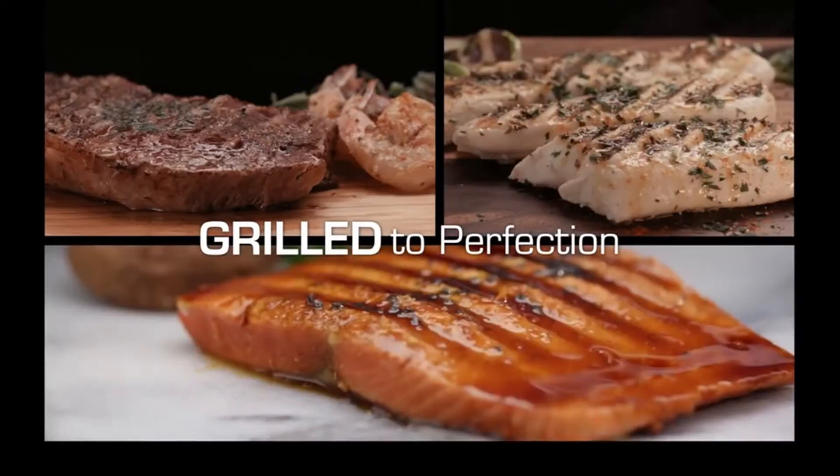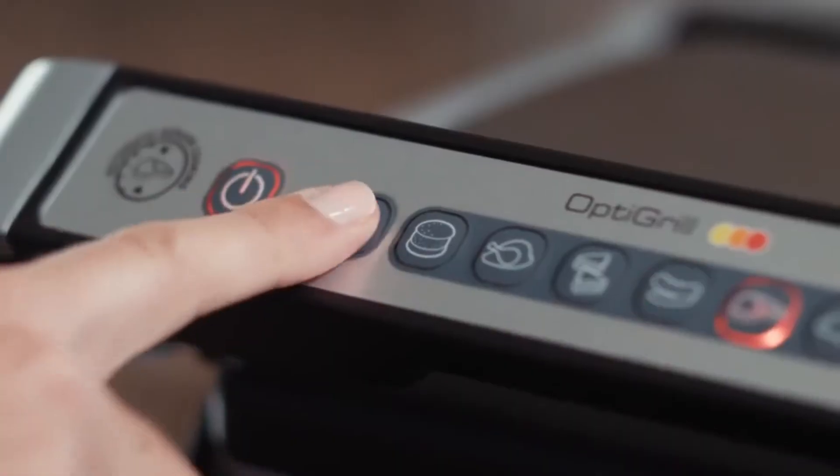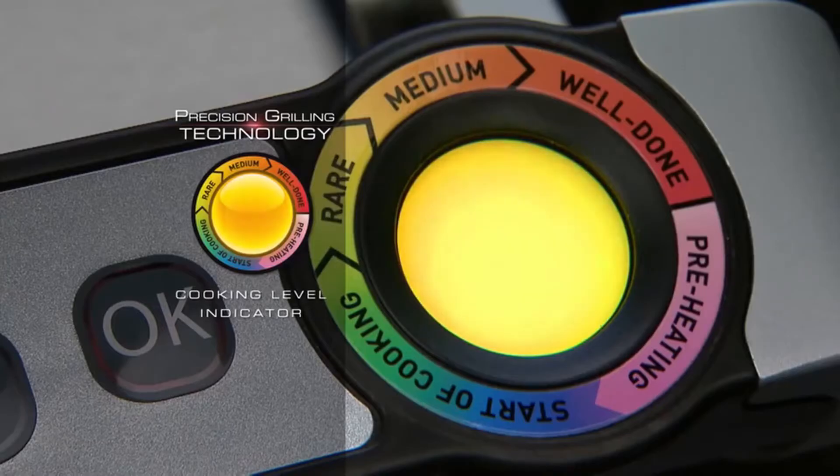Hi, what's up everyone. In this video we are going to talk about the top best indoor grills for steaks you can buy on Amazon. If you are new to this channel, please consider subscribing to our channel and pressing the bell icon.